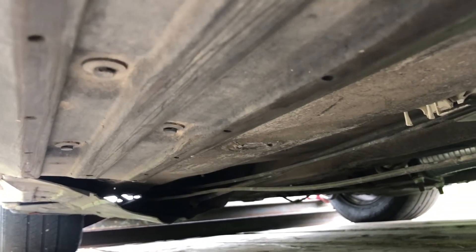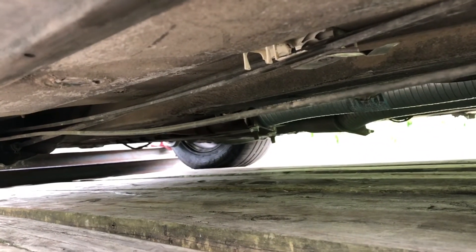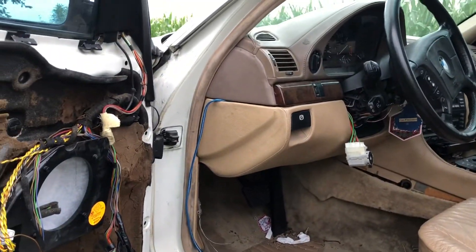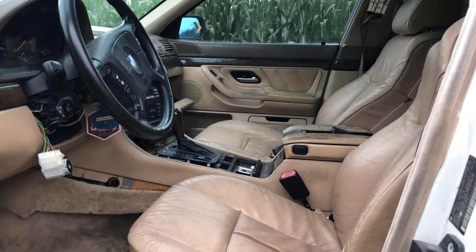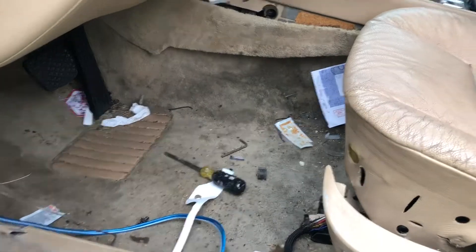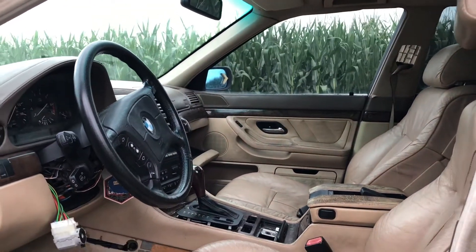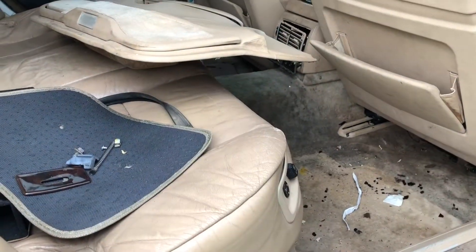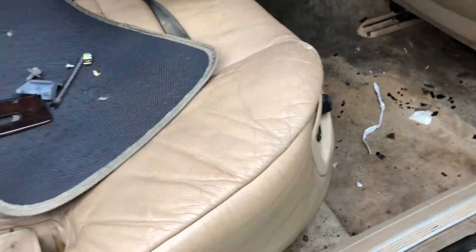So if you guys have any miscellaneous parts for an E38, I need a ton of stuff — a ton, lots of miscellaneous little bits. Wish me luck guys, this is gonna be a project. First step is we're just gonna throw all this garbage away so I can see what the heck is going on in here. Alright, we're back — gonna do a quick cleanup pickup on the garbage, let's see what we find.